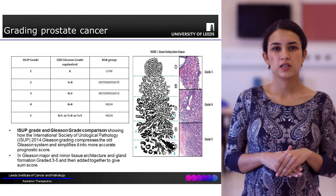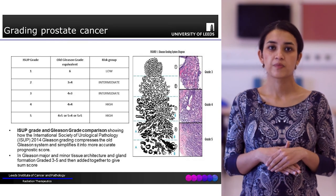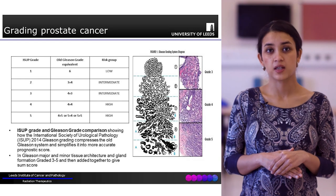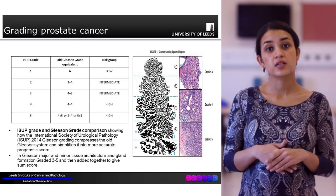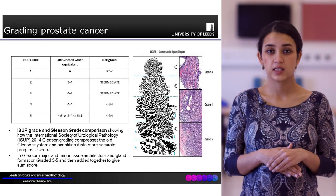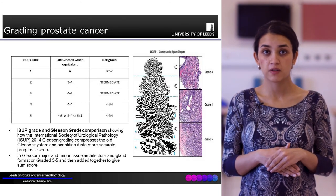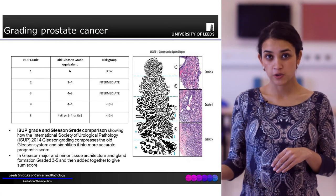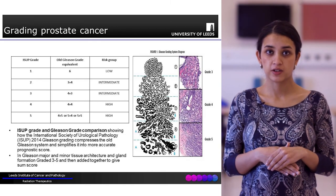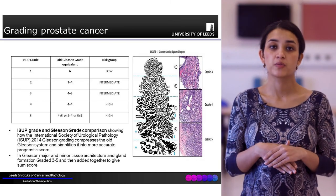The Gleason score is essentially a histopathological score given to the prostatic biopsy. The tissue taken from biopsy is studied under a microscope and the tissue architecture is examined. The most common abnormal tissue architecture is graded from 1 to 5, with 5 being the most abnormal and distorted. The second most common abnormal tissue is also identified and given a number, and the sum of these forms the Gleason score.